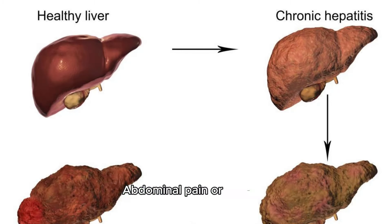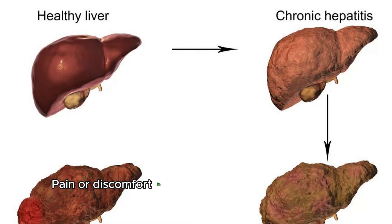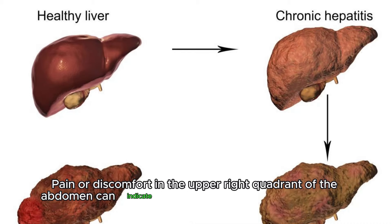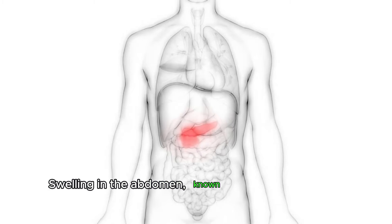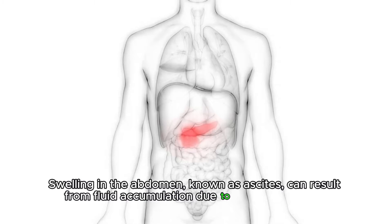Abdominal pain or swelling. Pain or discomfort in the upper right quadrant of the abdomen can indicate liver inflammation or enlargement. Swelling in the abdomen, known as ascites, can result from fluid accumulation due to liver dysfunction.